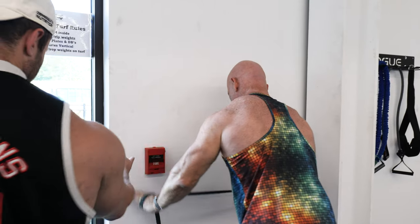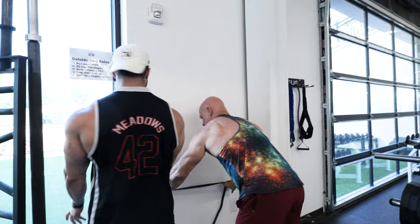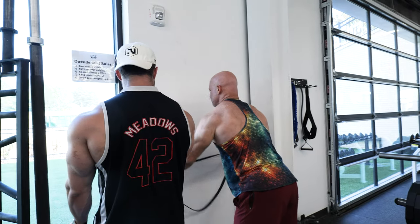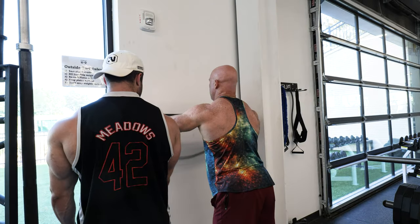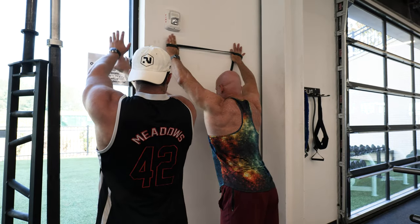Just be careful on the band on the way up to make sure it doesn't hit you. Don't bend your back — keep, stay upright. Stand upright the whole time and then walk it up with your shoulders. Get them close together. Keep walking it up.